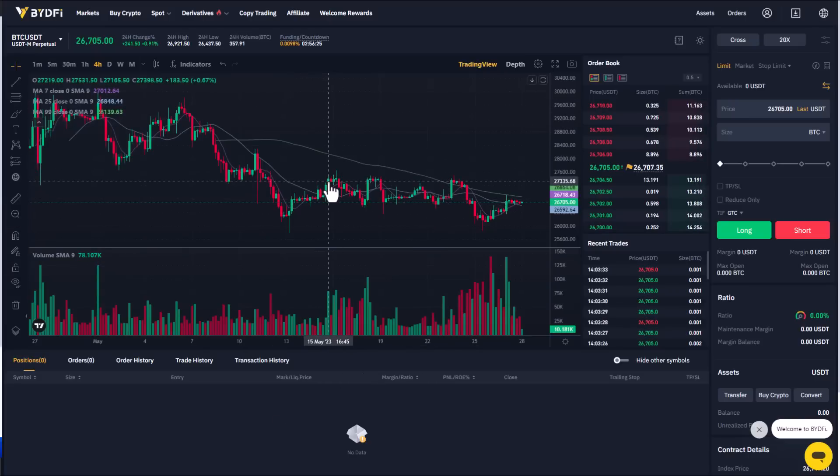I've used more than 10 crypto exchanges and this is by far one of the best-looking charts I've ever seen — the design looks very good. As prices go up and down, if you're a beginner you can look at the order book to fill in your limit order. On the right side we have the trading order section.